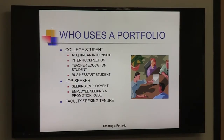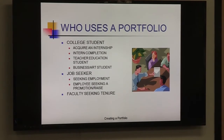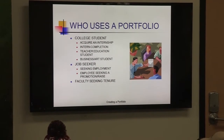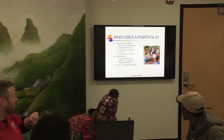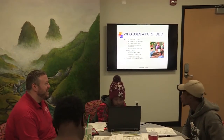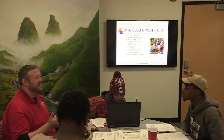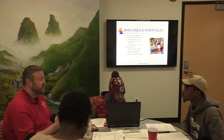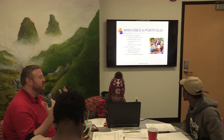Who uses a portfolio? We break it down into three major groups. First, college students — the main contenders for using a portfolio. One reason is to acquire an internship and show you want to be there. Once you've completed an internship, you can add the projects, learning outcomes, and a reference letter to your portfolio. Teacher education students all have to create a portfolio — which I think is really important and should be a baseline that all college students follow. Knowledge without application is just learning; if you can take knowledge and really apply it, that's what will sell and get you a job.